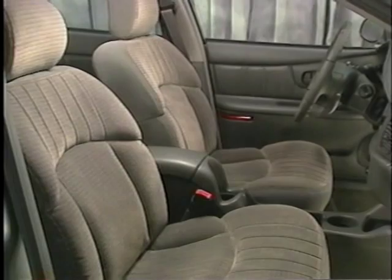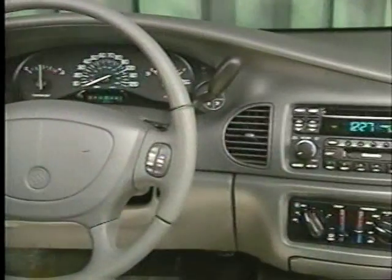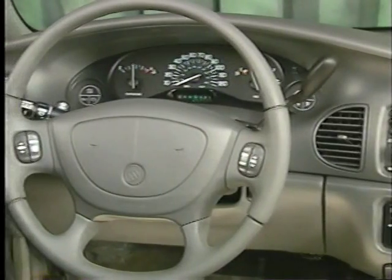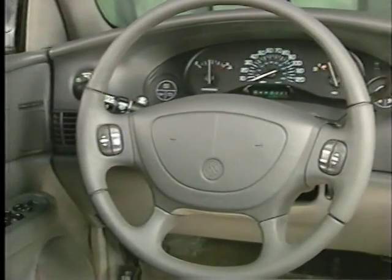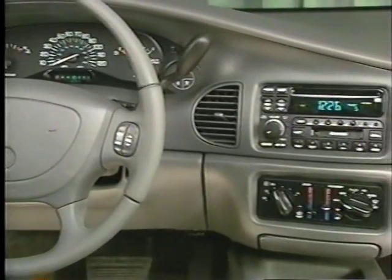Inside, the cabin has an airy, open feeling thanks to Century's efficient packaging. Everything the driver needs is in just the right place. The instrument panel and finish wrap around into the doors. Soft-touch paint on trim surfaces looks integrated and substantial — just the way it should in a premium sedan. The final effect: elegance.